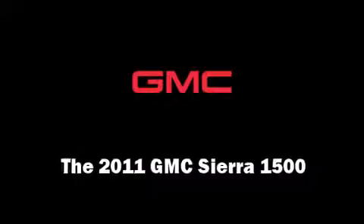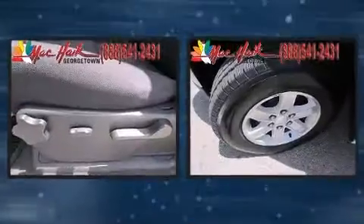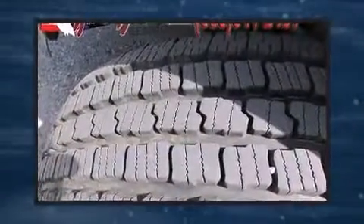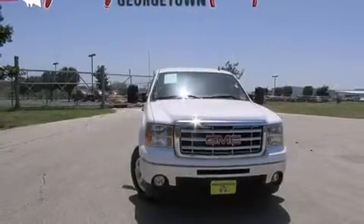Treat yourself to a test drive in the 2011 GMC Sierra 1500. This four-door, six-passenger truck still has fewer than 40,000 miles. It features four-wheel drive capabilities, a durable automatic transmission, and a powerful eight-cylinder engine.